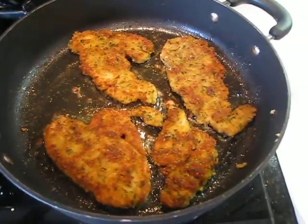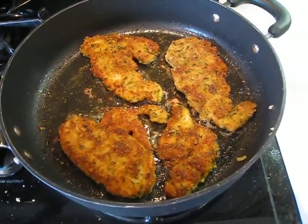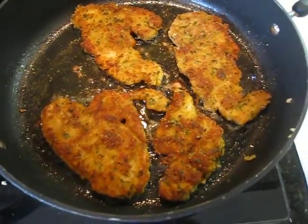It's Wednesday, May 19th, 2010. This is day three of phase two of my Atkins diet. And I am making turkey cutlets.